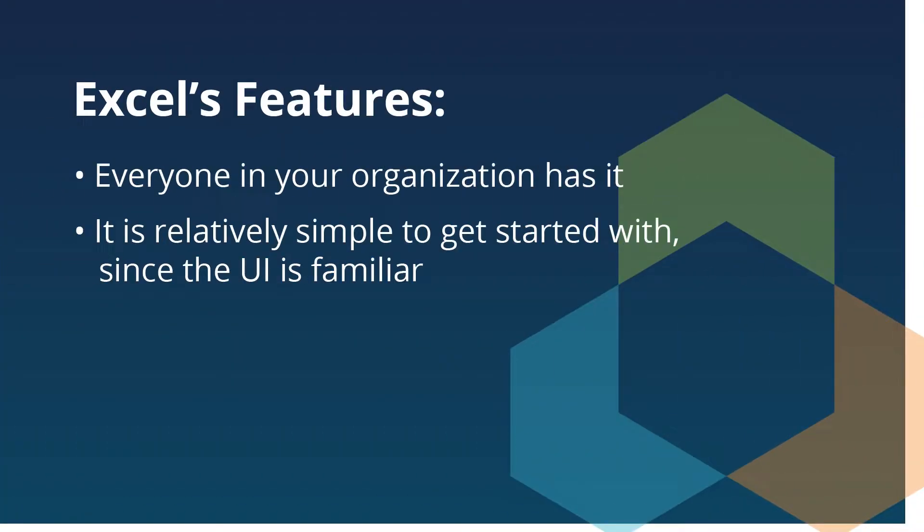Let's give credit where credit is due. Excel has many pros. For example, everyone in your organization has it, and it's pretty simple to use.